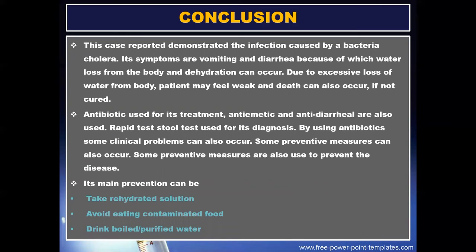Conclusion: this case report demonstrated the infection caused by the bacterium Vibrio cholerae. Its symptoms are vomiting and diarrhea, because of which water loss from the body and dehydration can occur. Due to excessive loss of water from the body, the patient may feel weak, and death can also occur if not treated. Antibiotics are used for treatment; antiemetics and antidiarrheals are also used. Rapid test and stool test are used for its diagnosis.